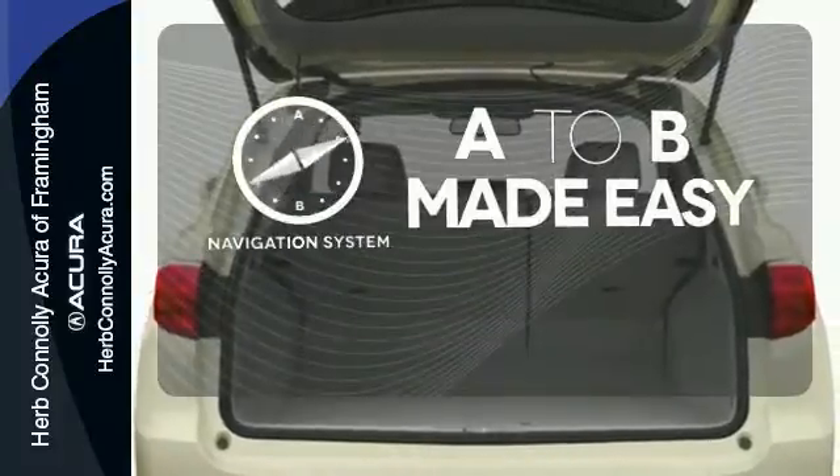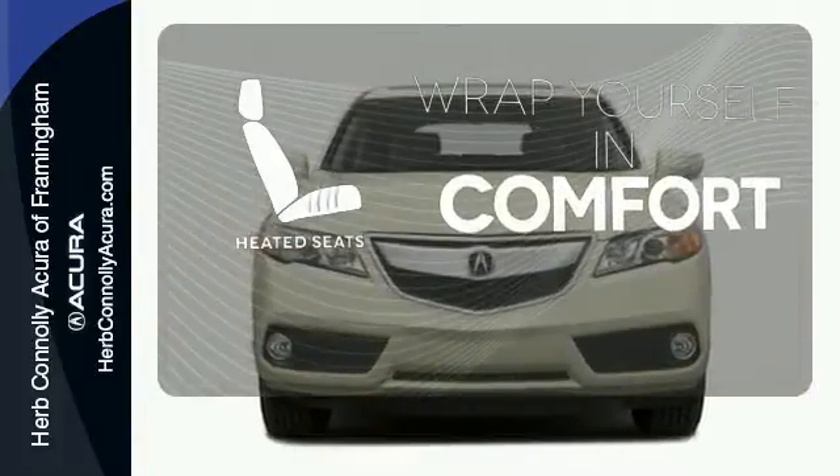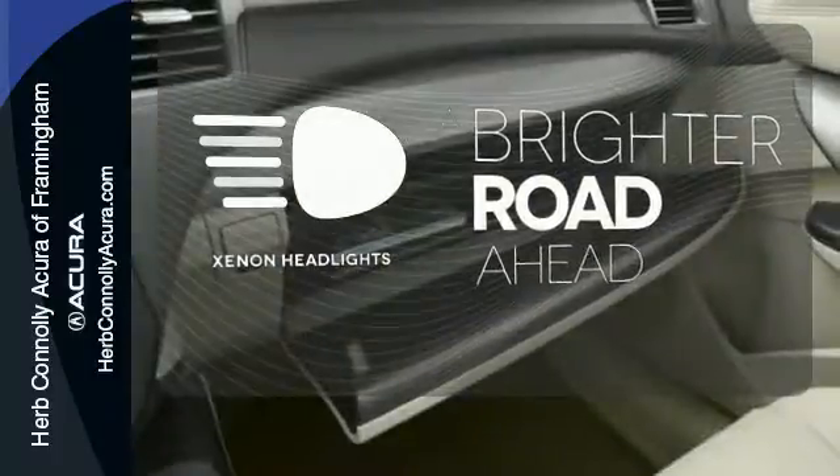Never feel lost again with the navigation system. Ward out the chills with heated seats. The Xenon headlights shine brighter for better visibility.